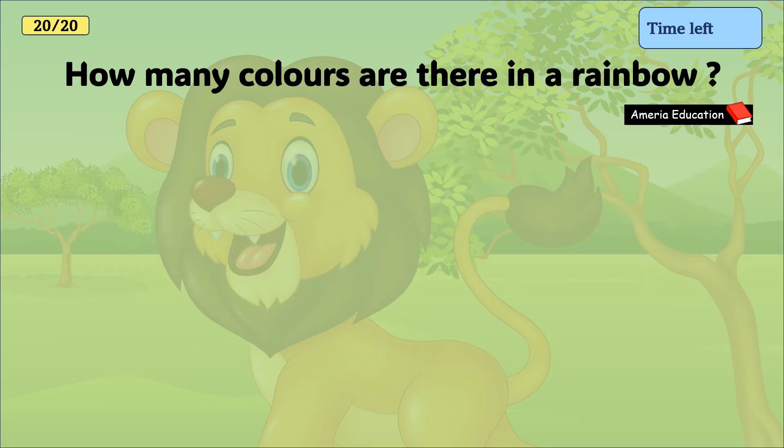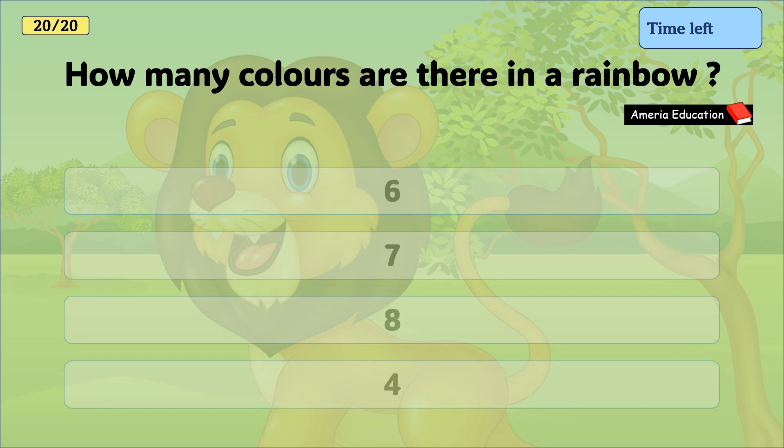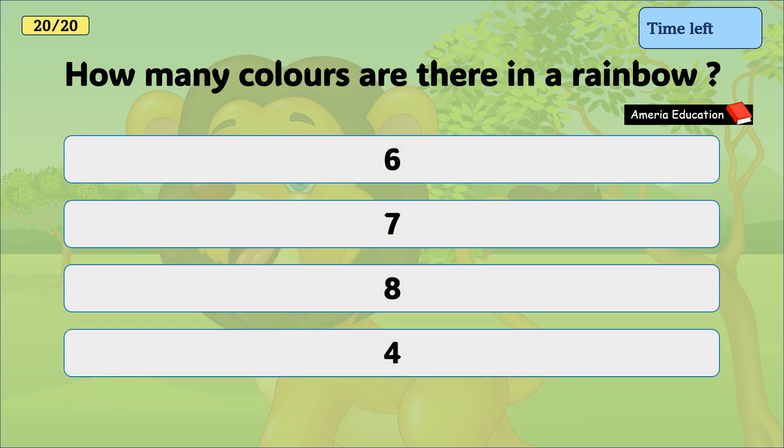How many colors are there in a rainbow? Six, seven, eight, four. And the correct answer is seven.